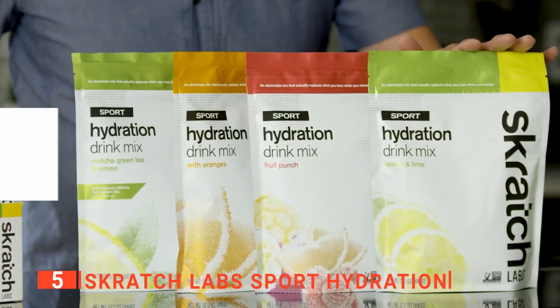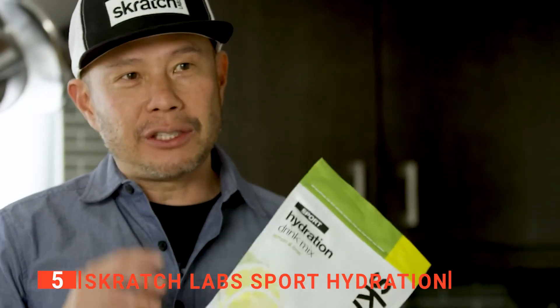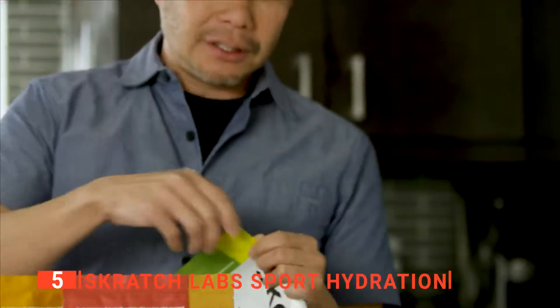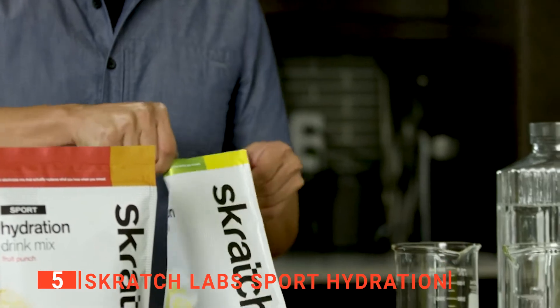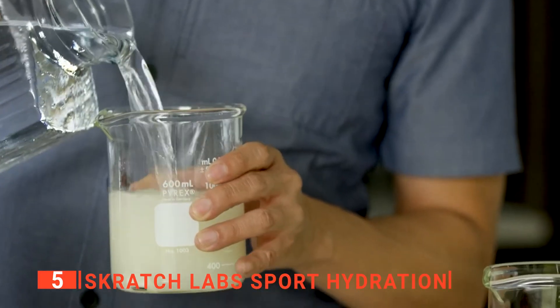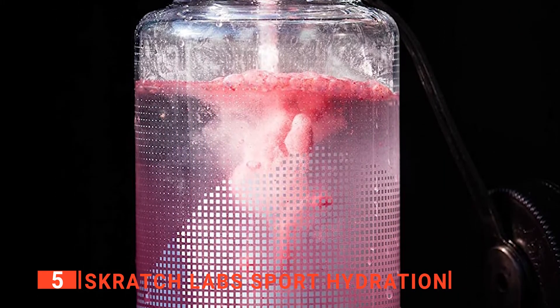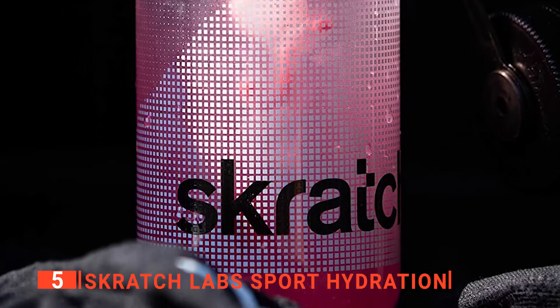That's why it's important to stay properly hydrated and provide your body with the correct balance of trace elements and simple sugars it needs to keep you at your best. This Scratch Labs Sport Hydration Powder contains everything you need to refuel your body during an intense biking session. It has an electrolyte profile to match what's lost in sweat, rehydrate, and an optimized ratio of sodium and glucose for fast absorption and energy.